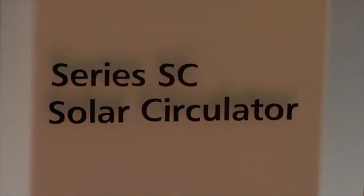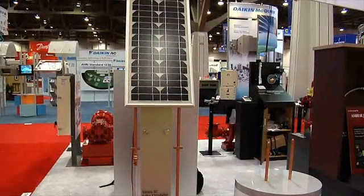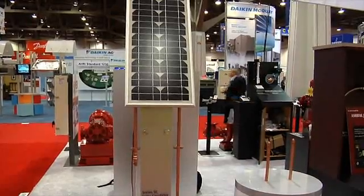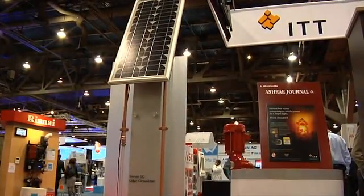Starting from the left, we have a solar pump. It's a DC pump that's directly powered by a photovoltaic panel, and it's really designed for residential application. It goes up to about 6 GPM. It comes in three models: threaded, sweated, and union.